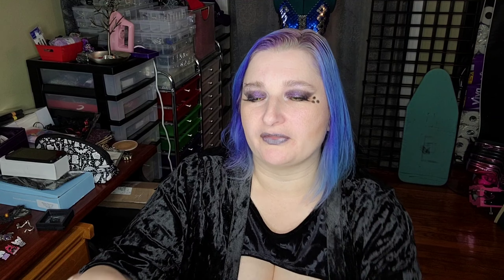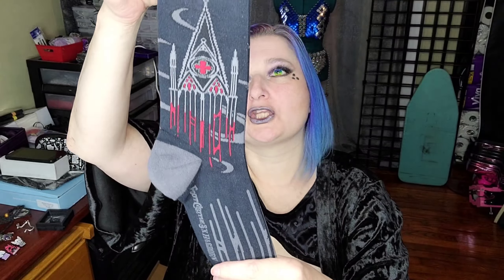And then next we have Foot Clothes — Hagborn Trade Blood Cathedral. So it's just a pair of socks with a little blood cathedral on them. And those are cute.